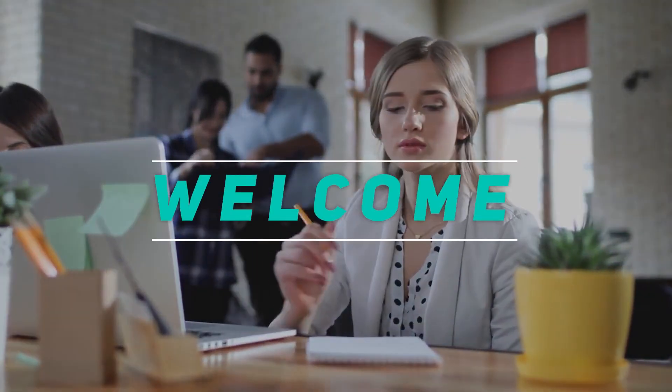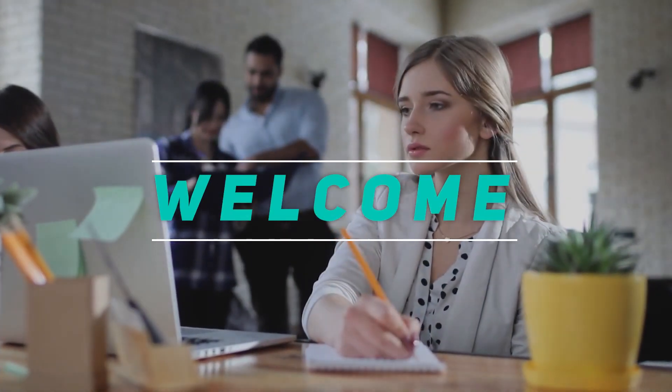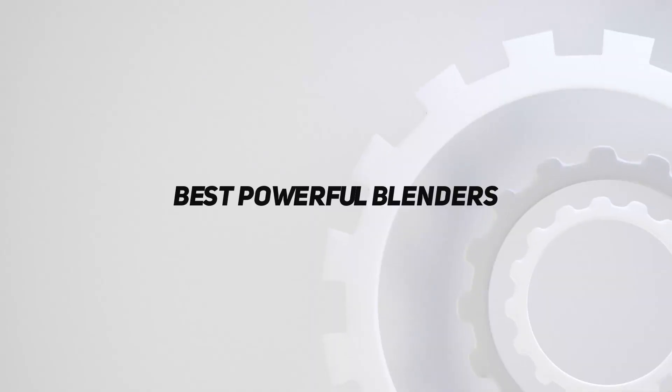Hey, welcome back to my channel. In this video, I'm gonna talk about the top 5 best powerful blenders.